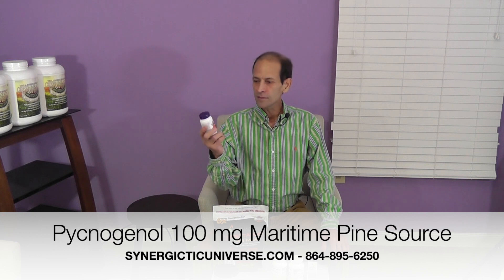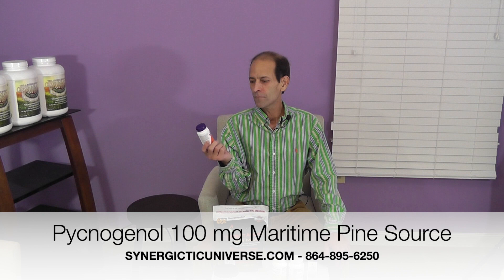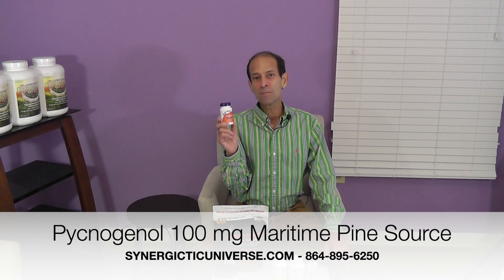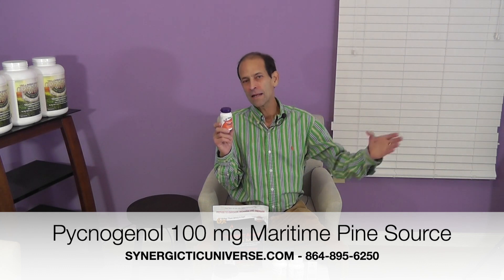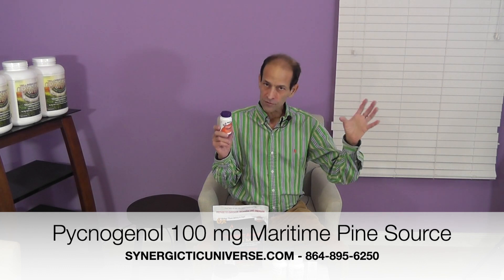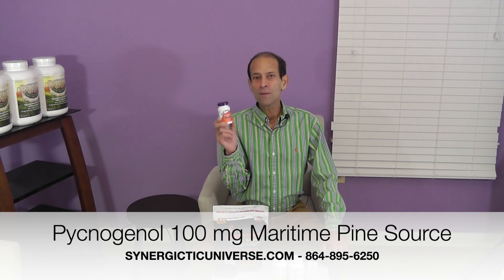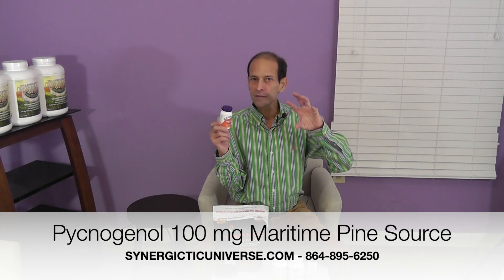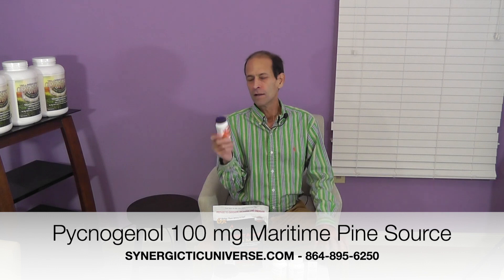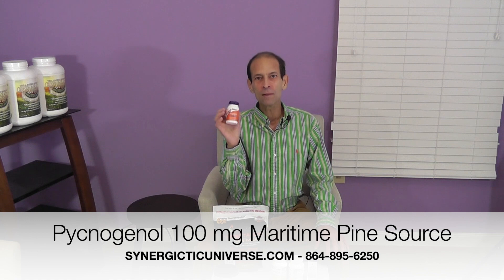Next, pycnogenol. This had a lot of attention back in the 90s when I worked in the vitamin department of a health food store. This variety is the maritime pine bark pycnogenol, not the grapeseed extract or grape skin extract called oligoproanthocyanidins — I never felt that one as much as I felt this one. This product is a very powerful antioxidant. It goes into the body, neutralizes free radicals, and helps the capillaries so that you have optimal circulation. It's 100 milligrams — a very potent, higher price tag, but more effective.